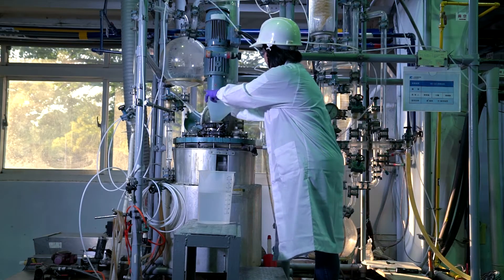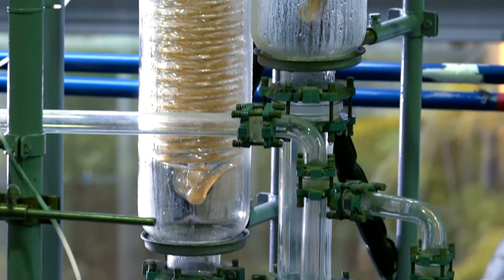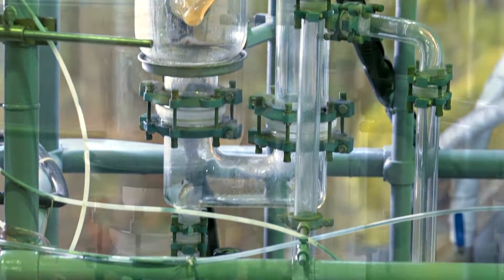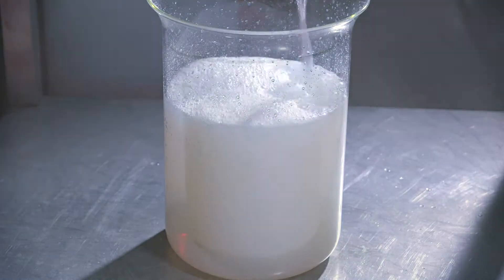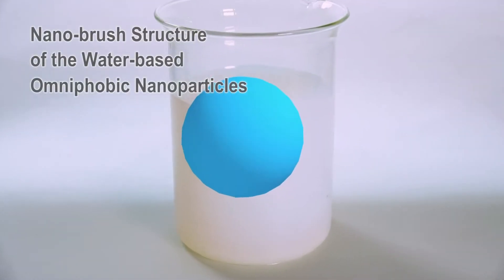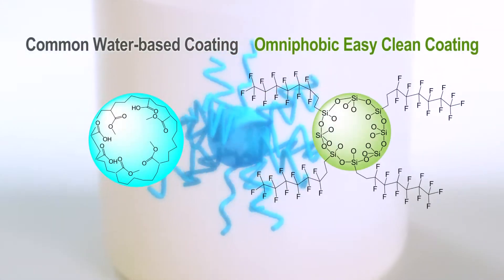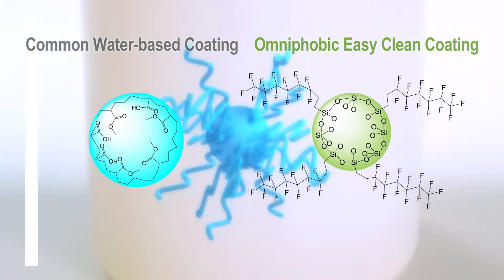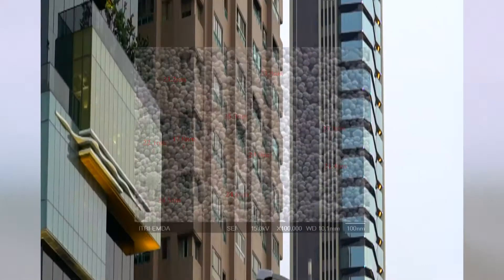E-TRI's research team has developed an innovative sol-gel material. It overcomes potential issues of compatibility and stability of hydrophobic materials. Synthesizing the nanobrush structure of the water-based omniphobic nanoparticles, the chemical structure of the coating is different from ordinary waterproof coatings, enabling it to withstand extreme changes outside.